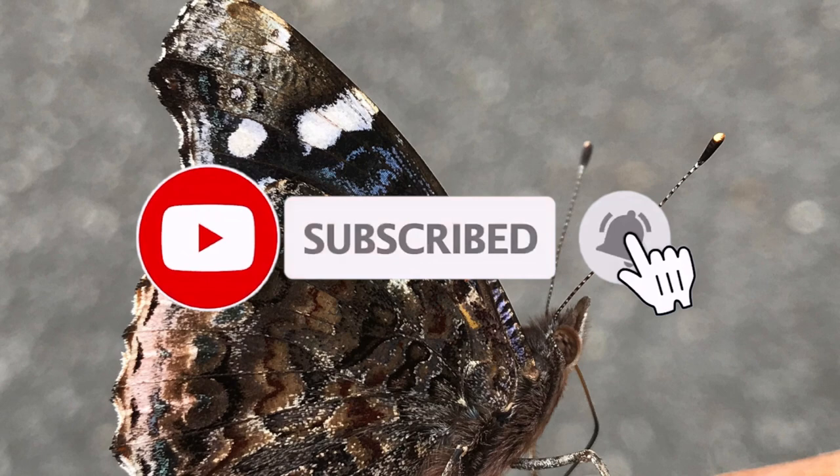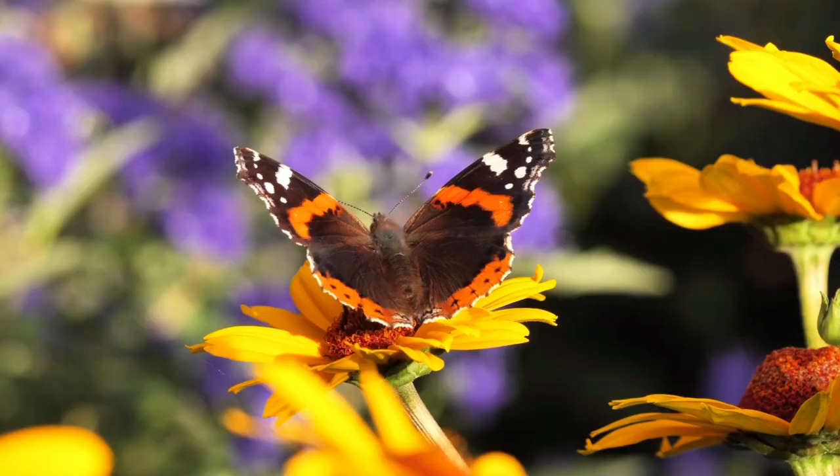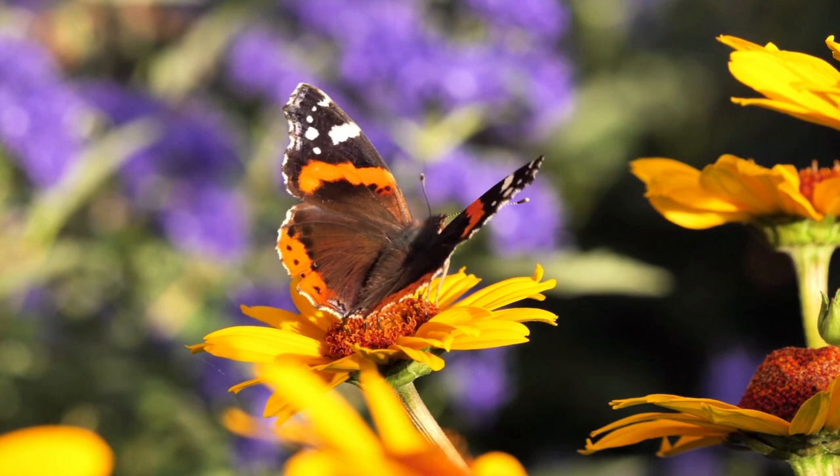Hosts used by the red admiral include nettle, false nettle, and related plants. Red admirals are migratory butterflies. They fly south toward the warmer climates in winter and then move north again in the late spring where food is more plentiful.